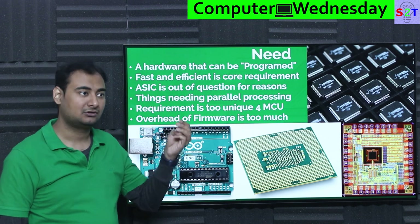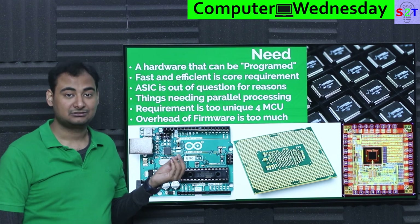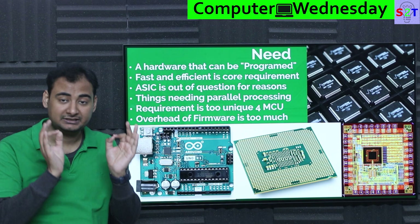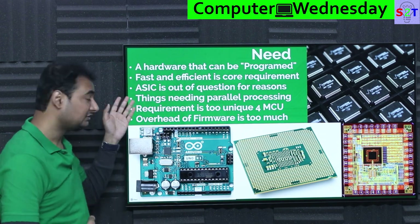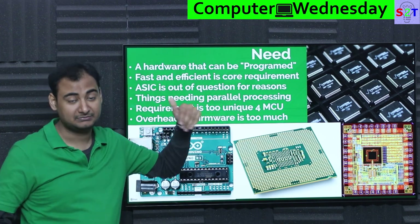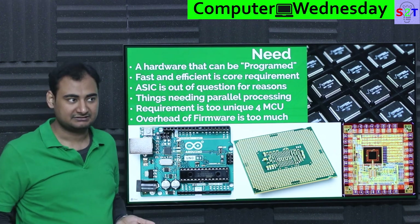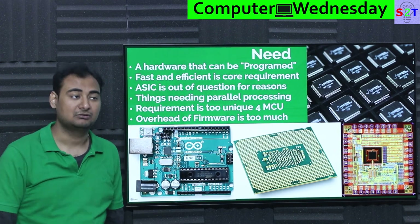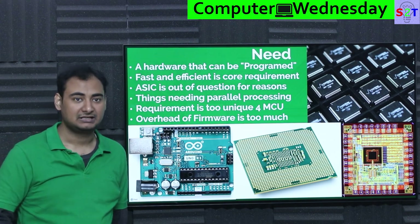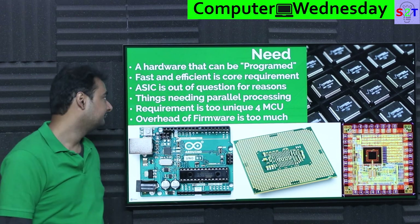If you try to do background removal on USB footage from a normal webcam, your processor is going to die. But if you do that on Snapdragon's image processing unit, it's like "I got this" — because it's built to do one thing and one thing very efficiently. So ASICs are the ultimate end, but many times you don't have that luxury simply because it requires bulk ordering.